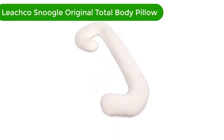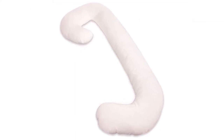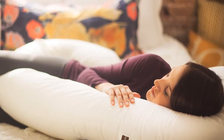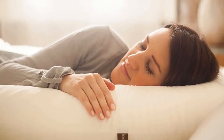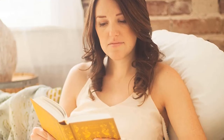Number 3. Our third best pick is the Leachco Snoogle Original Maternity/Pregnancy Total Body Pillow. Its shape makes it one of the most unique pillows we've tested recently. Due to its narrow design, the polyester fill feels denser and more specialized, similar to the idea of a lumbar or bolster pillow. The dimensions aren't dramatically different from many others, but because it's designed to curl, it does seem to take up less space. This is especially true when you fully coil it up to place it behind your back, which is how we like to use it most.